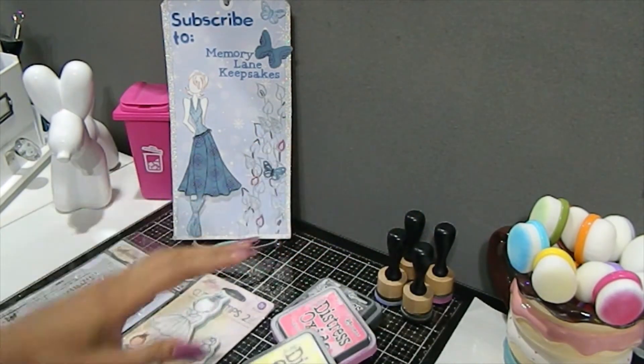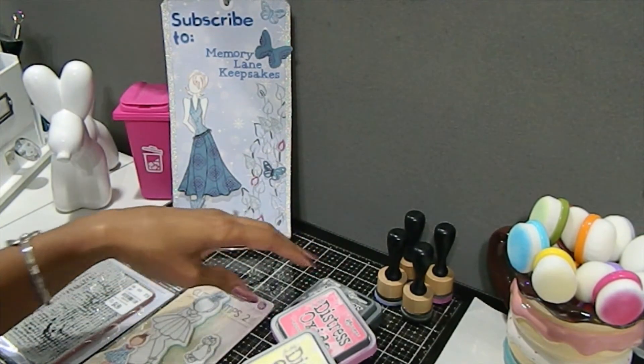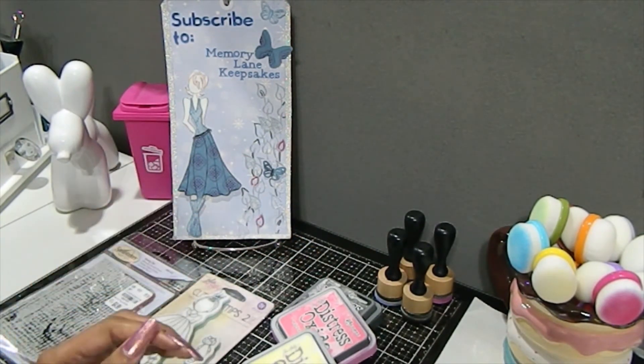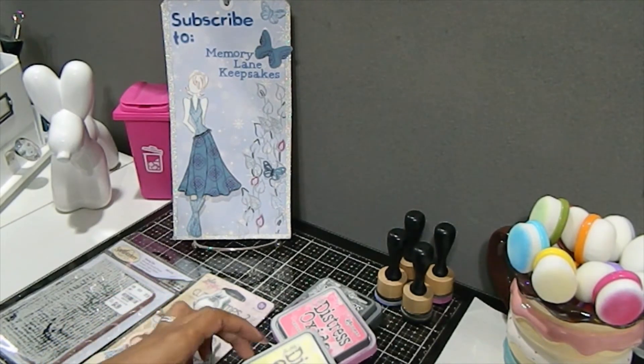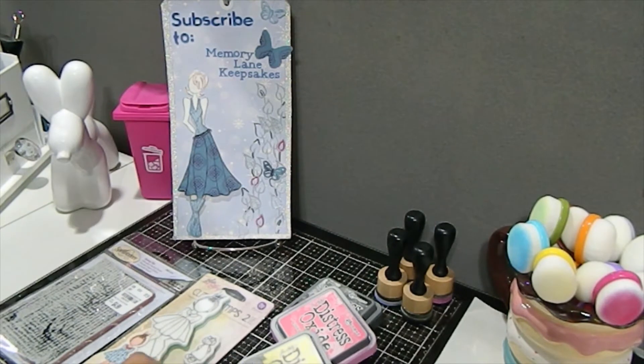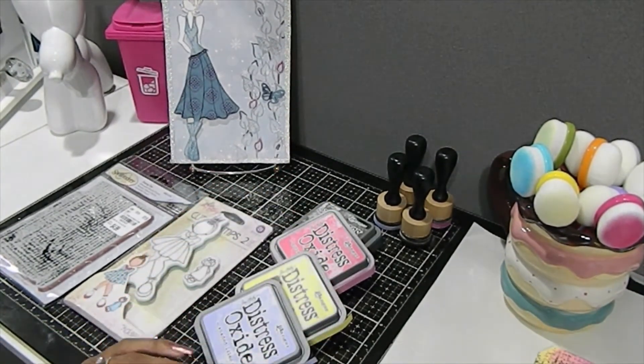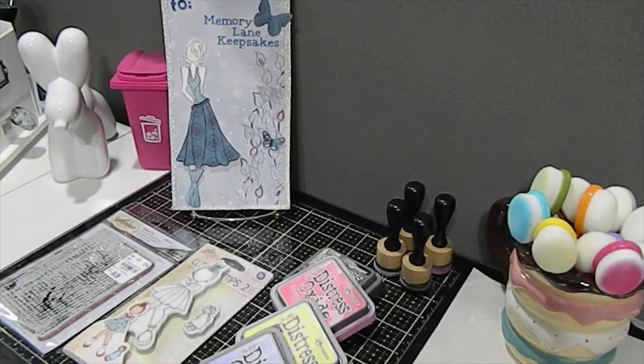The colors I chose to go with: I used black soot to go around the edges of the doll, I used picked raspberry, I also used squeezed lemonade, and shaded lilac. These colors are absolutely gorgeous and I love them — I had so much fun playing with all of these colors.